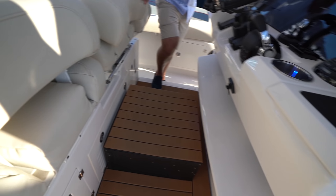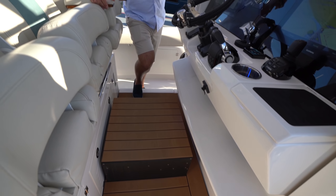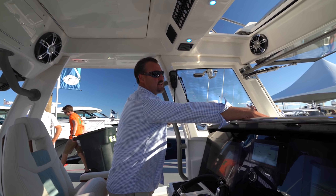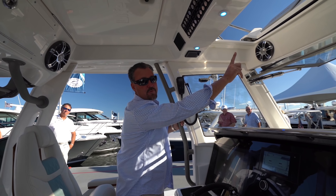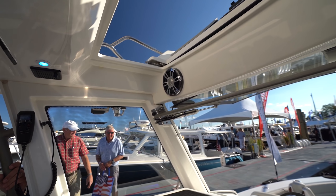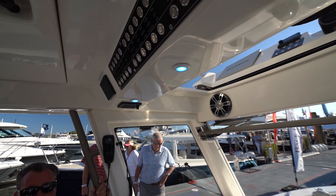This particular boat has a tower with an upper station. You head up to the tower by stepping up on top of the console and coming up through the sunshade — right up into the tower with full helm seating up there as well. This is incredible.